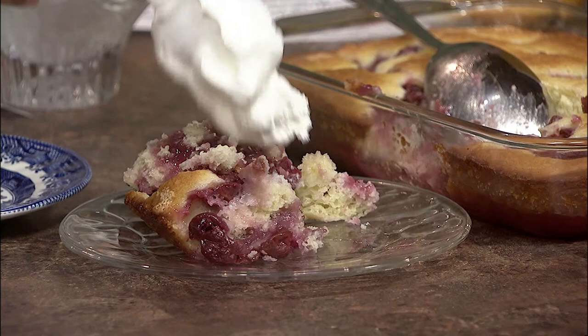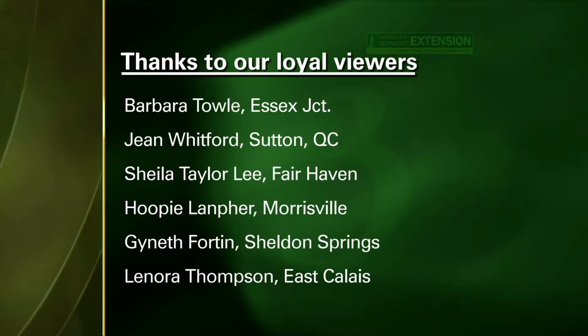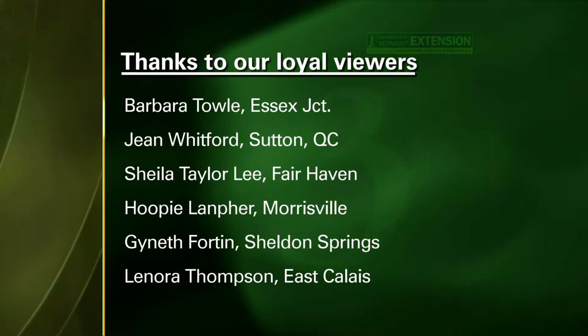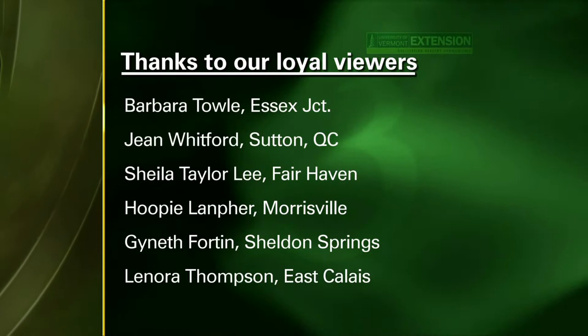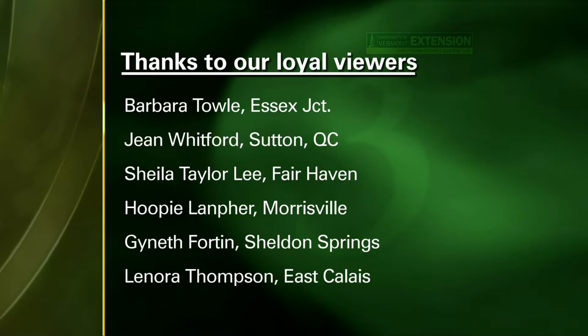I should say that I made this Sunday up at the Anchorage for our regular potluck get-togethers, and this had six thumbs up — that's not easy to do! We have three desserts to start the show. Our viewer recipes are going to be delicious and they're family favorites. Our quick and easy recipe collection will include an additional six viewer recipes that we won't have time to present today. We want to thank some of our loyal viewers: Barbara Toll from Essex Junction, Jean Whitford from Sutton, Quebec, Sheila Taylor Lee from Fairhaven, Hoopie Lanphier of Morrisville, Ginneth Fortin from Sheldon Springs, and Lenora Thompson over in East Callis — just a few of our thousands of loyal viewers.